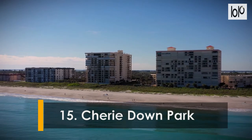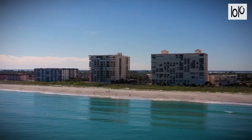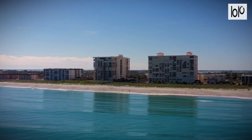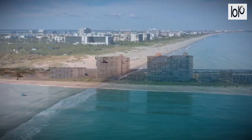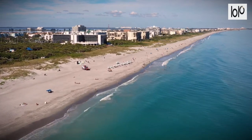Number fifteen: Cherie Down Park. This family-friendly beach in Cape Canaveral is a local favorite due to its amenities and easy access. Cherie Down is a great beach spot for those looking to participate in beach activities like boogie boarding, surfing, and fishing. Amenities include restrooms, outdoor showers, picnic shelters, and grills.